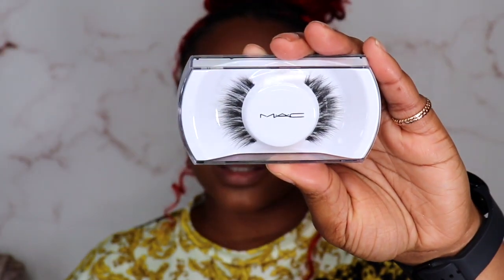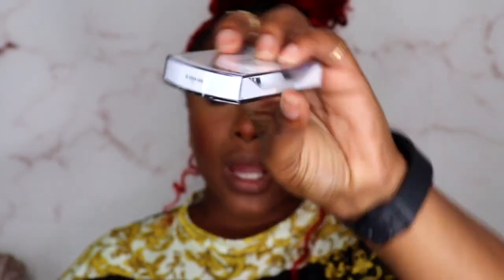I really like this bronze balm — it is really good. The lashes I am gonna wear are these MAC lashes in the style Siren. This is my first pair of lashes; I got these in like a BoxyCharm I believe, and I never wore them. So we're gonna put them on today and see what they're looking like.